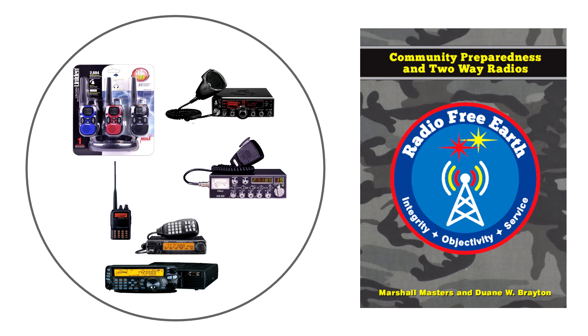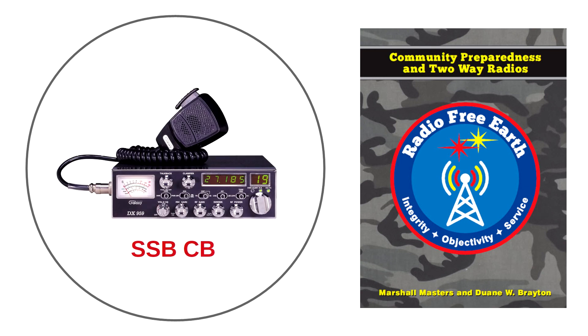Yet every journey begins with a first step. So given these three different types of two-way radio solution paths, which do we recommend as your first survival radio? Our choice for your first survival radio is the single sideband CB. At first glance, this may surprise you. So what is our rationale? In this case, the deciding factor is range. Single sideband CB offers both near and far.